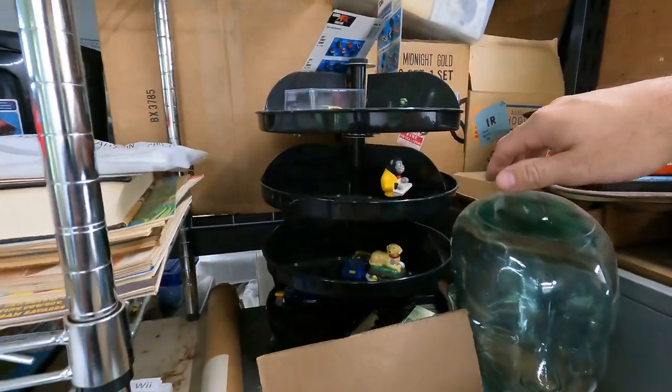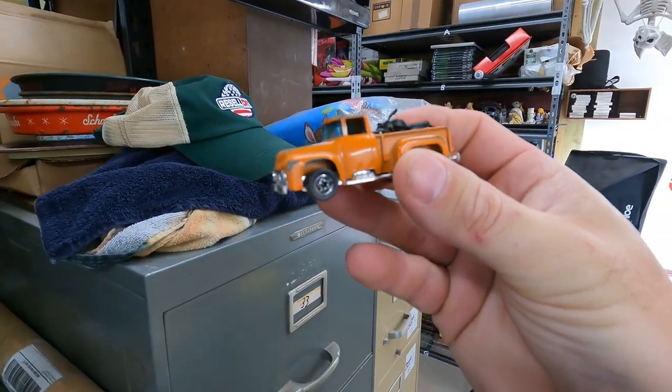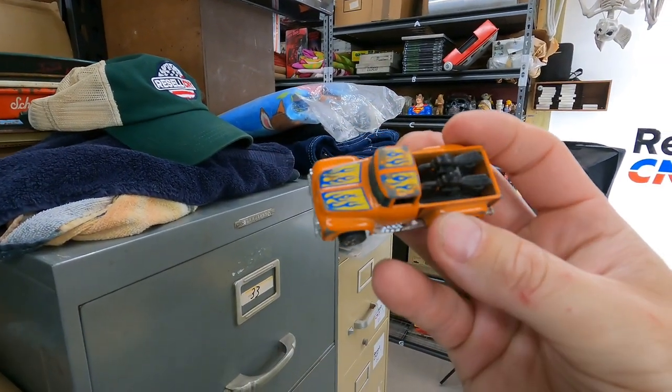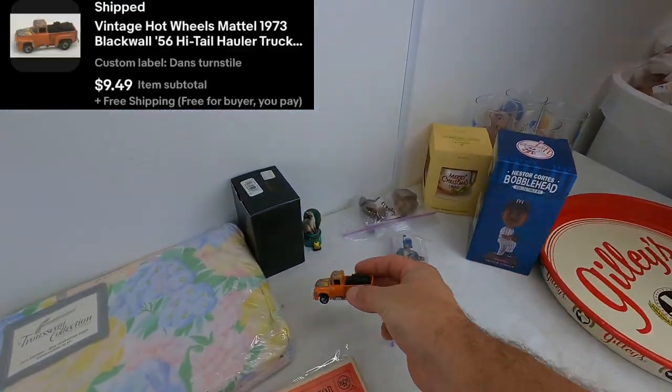And we have a random here — vintage Hot Wheels. I just pulled that out last week. Handlebars broken and the motorcycle's beat up a little bit, but still sold for $9.49 with free shipping, so we'll make like $4 or $5 on that one.